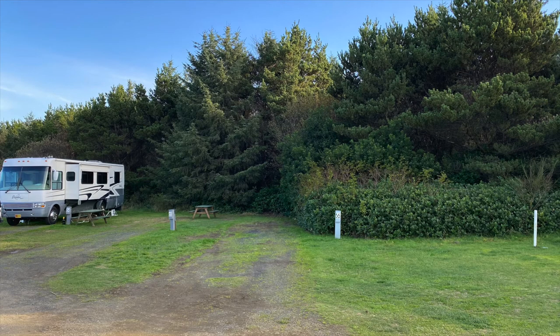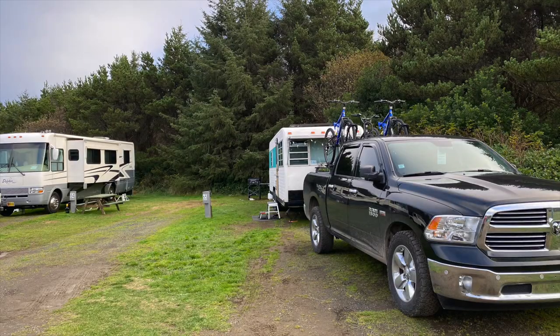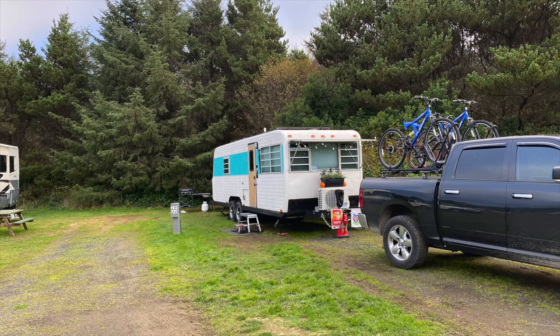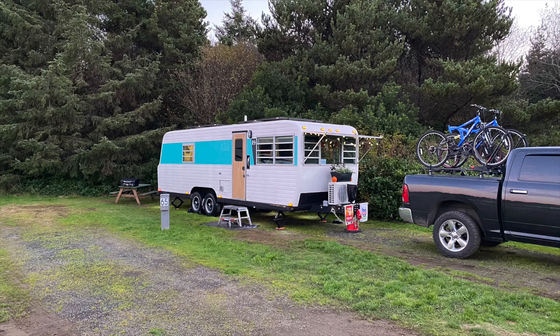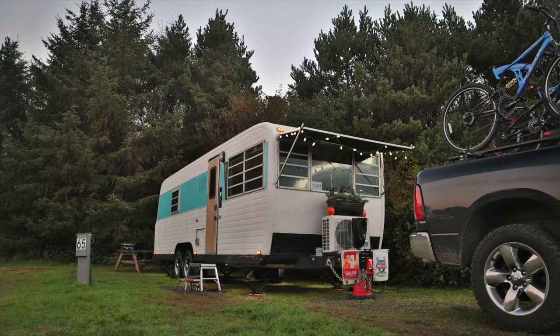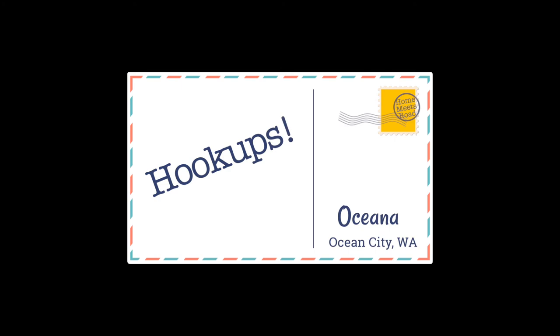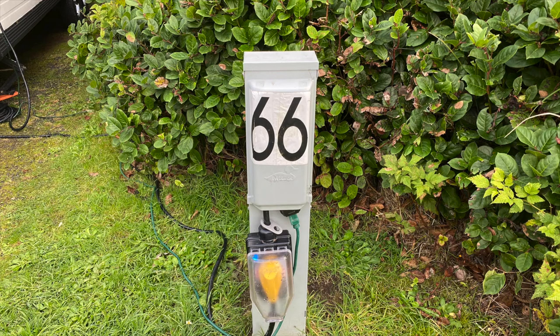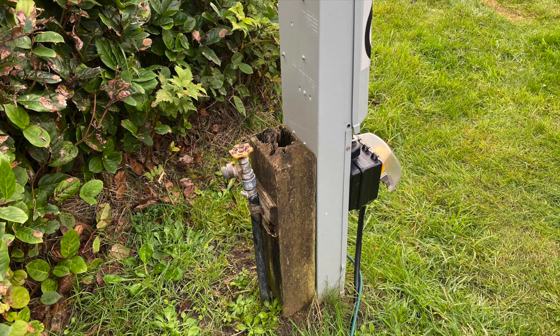We ended up in site 66, which is the last spot on the south side. Most sites in the back can accommodate pretty much any size rig, at least lengthwise. Widthwise, you are pretty close to your neighbor, and I'd be surprised if two big rigs with large slides could actually fit next to each other. Our site had water and electric only, no issues to report, though it was 30 amps only.